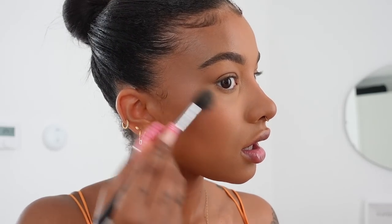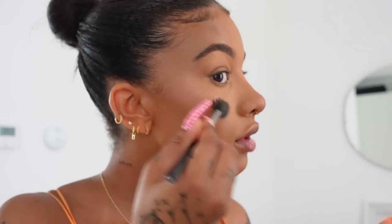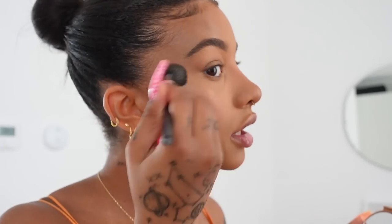I've recently been loving the BECCA Champagne Pop again. It's honestly such a good color — I don't even think they sell it anymore, but I'm going to pop that on. I do like being quite highlighted. I just think it adds this really pretty glow to my face, especially when I'm taking photos.